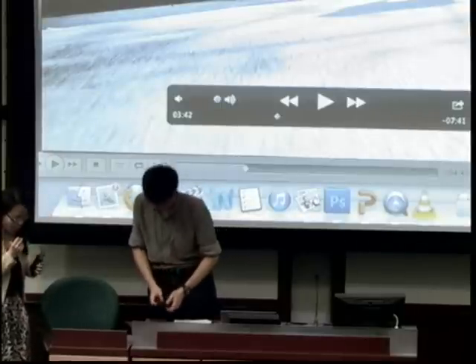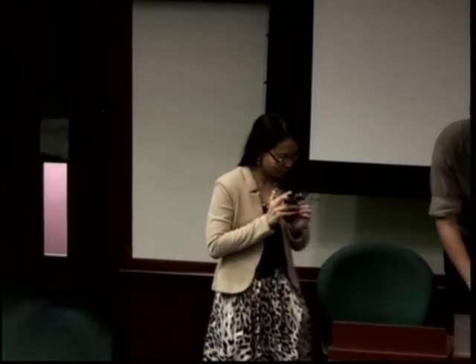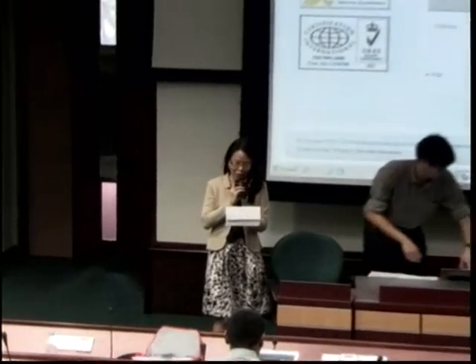Thank you, Dean. Our last speaker is Mr. Ravi Chandran, Director for Center for Instructional Technology. He will be presenting on Educational Technology Trends and NUS Initiatives.